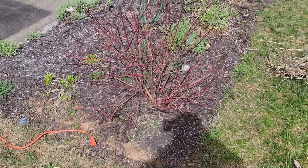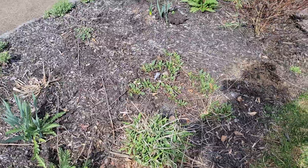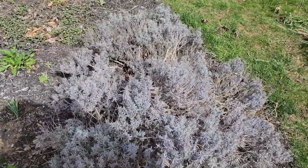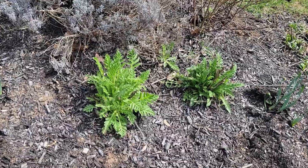Then we have some yard cleanup. Over here are some poppies coming up. This is a lavender plant — let me get a better angle so my shadow isn't showing. There we go. There's a lot of poppies in this bed.